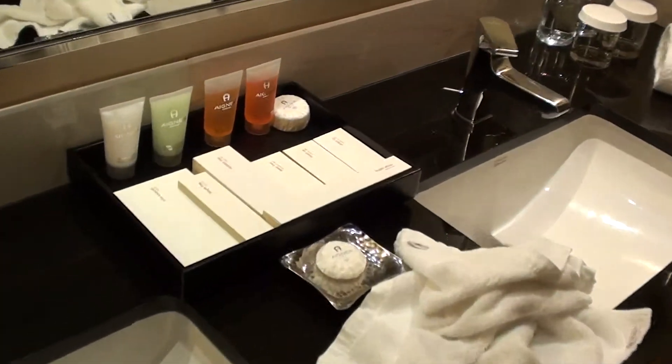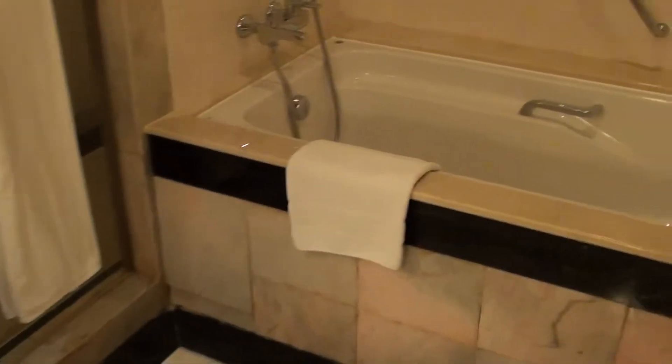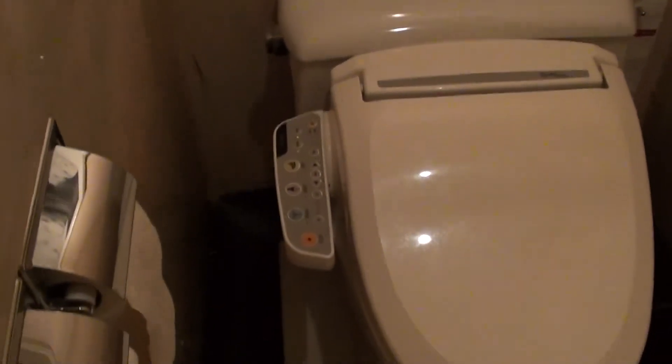And here's the bathroom. They seem to have an Iron line of bathroom amenities here — I don't remember if they had those in the club rooms as well, maybe they did. The toilet comes with a washlet, which I really like. And here's the bathtub, and of course the shower is here.